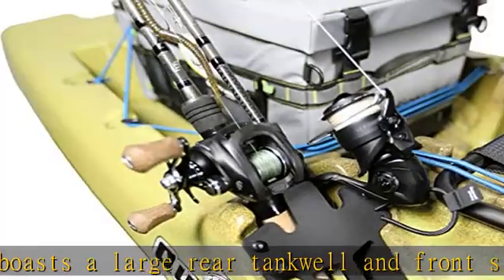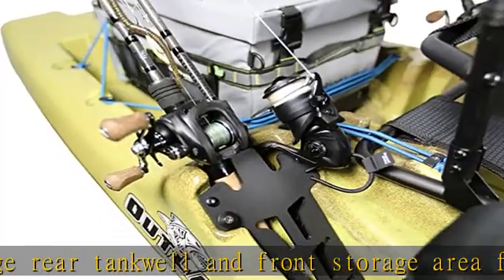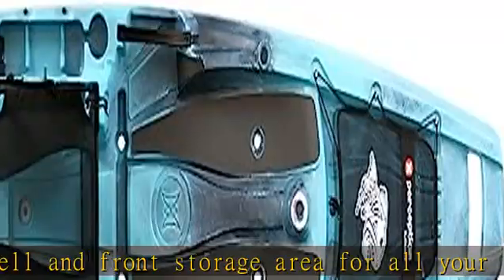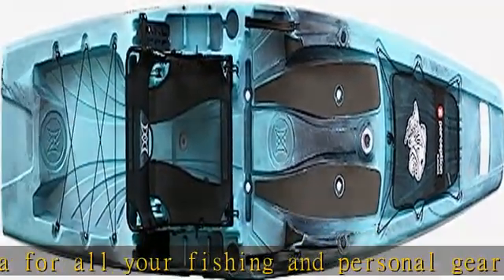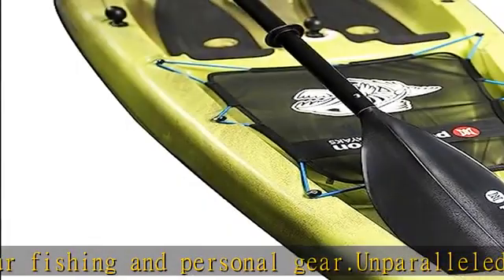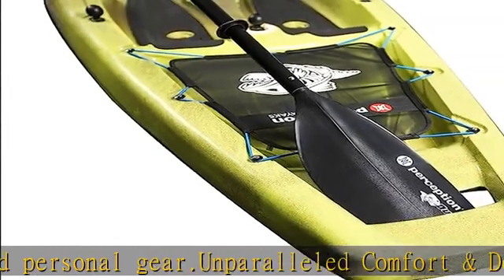Integrated fishing features: Efficient multi-rod fishing is made possible with 4 integrated rod holders. Never miss a catch with this feature-rich kayak. Keep your gear within easy reach, thanks to the integrated tackle trays.